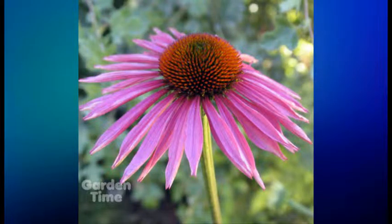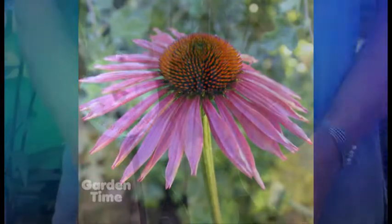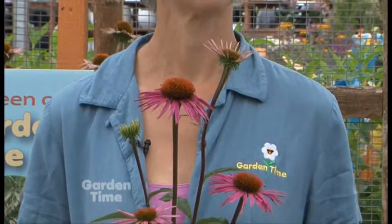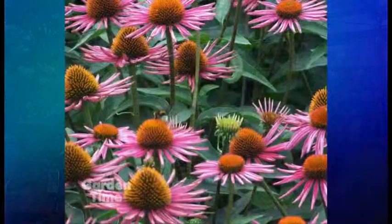This one will be very nice for your butterfly gardens because they love to come and sit on the petals. What's also nice about this Echinacea is the stems are really nice and sturdy, so it'll stand up nice in the garden and it really puts on a nice group of blooms.